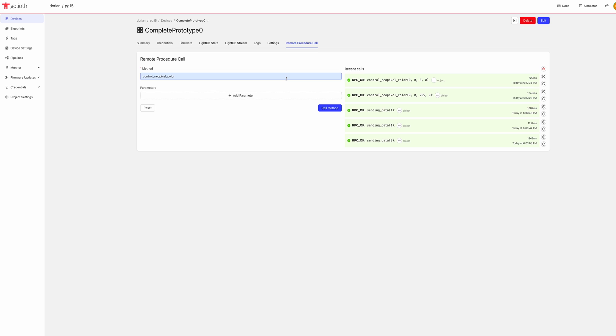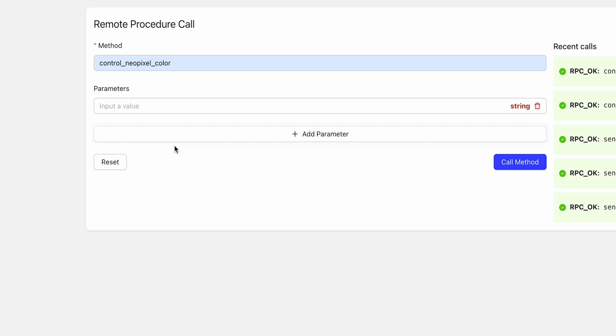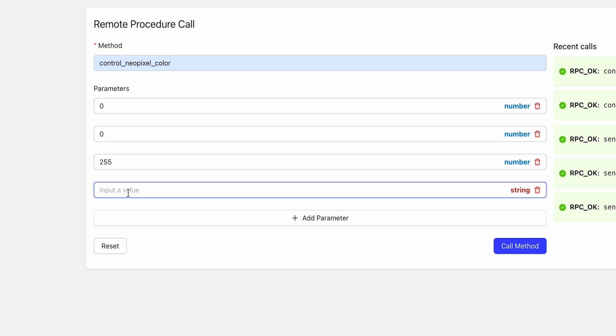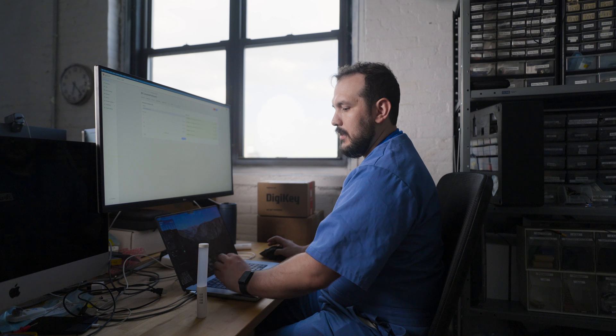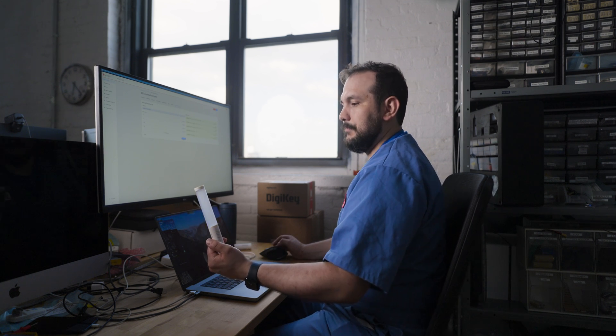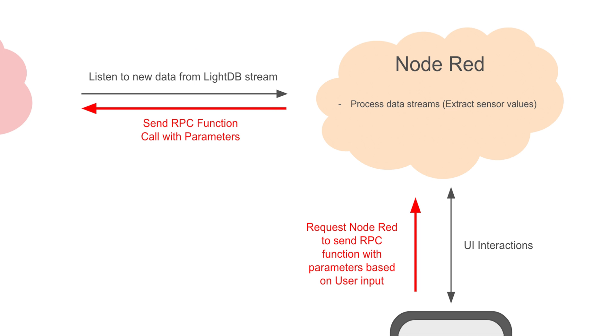This is what the Goliath interface looks like, where we can interact with the functions we've already set up on our device. The first function is control NeoPixel color, where we can control the color and the blink frequency. Here I'm going to set a value of 255 for blue at a blinking rate of 500 milliseconds. I'll call this method — and as you can see, it starts blinking blue at 500 milliseconds. We've been able to receive data and also manipulate the device. Now we just need to figure out how to use Node-RED to process the collected data and call those remote procedure calls.